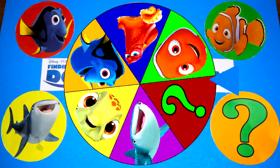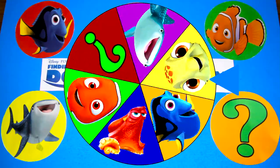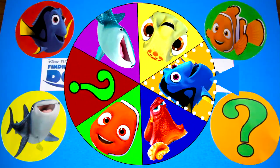The wheel is spinning and it's so fast! I wonder which Finding Dory character it will land on first...and it's Dory!